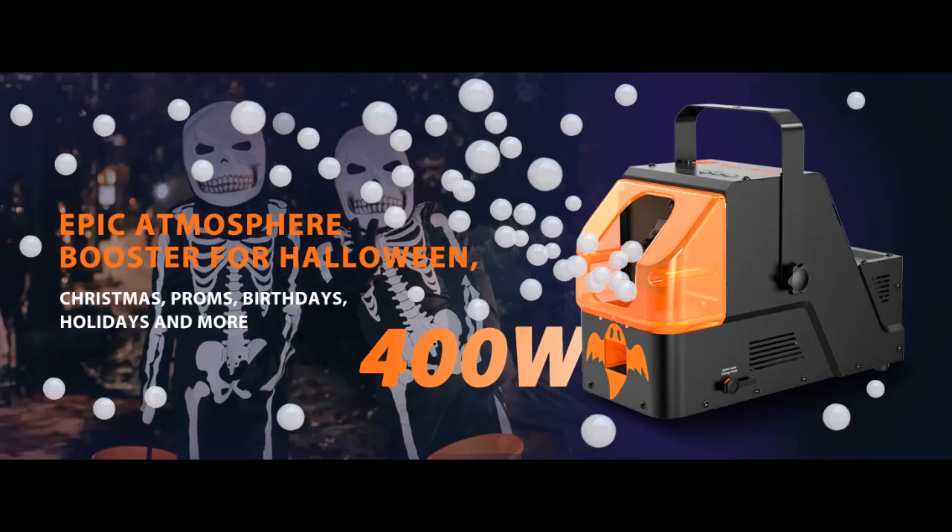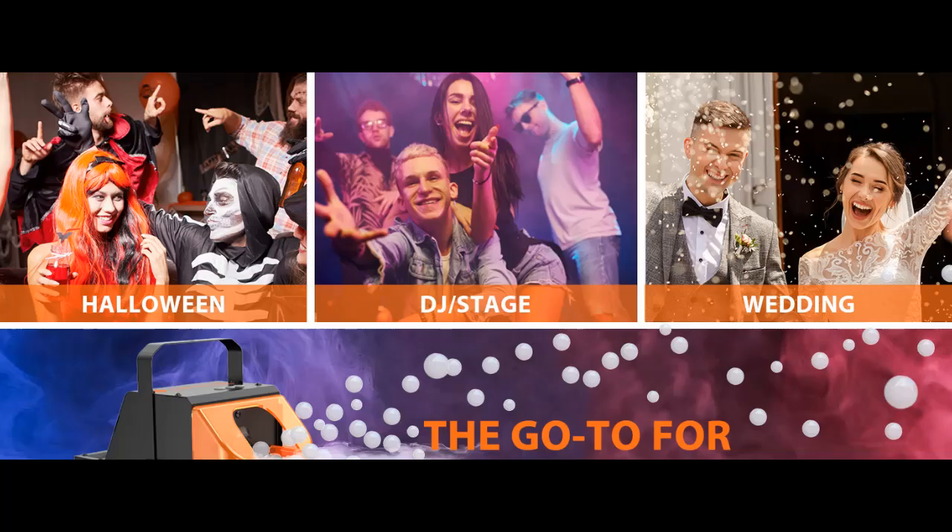Reliability you can count on — experience unwavering reliability with our fog machine, backed by a 1-year warranty. In the event of any concerns, choose between a hassle-free refund or seamless product replacement. Your peace of mind is our top priority.